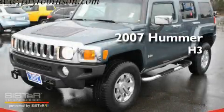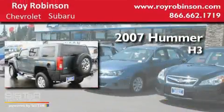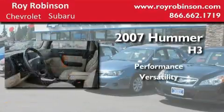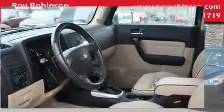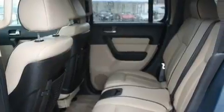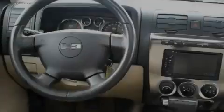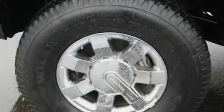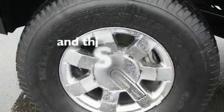This is a 2007 Hummer H3. Its top features include a sunroof, heated seats, cruise control, a CD player, a leather-wrapped steering wheel, a trailer hitch receiver, alloy wheels, OnStar, fold-down rear seats, and this vehicle has fewer than 41,000 miles on the odometer.